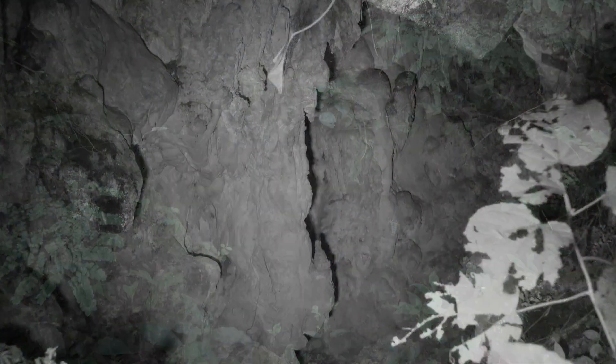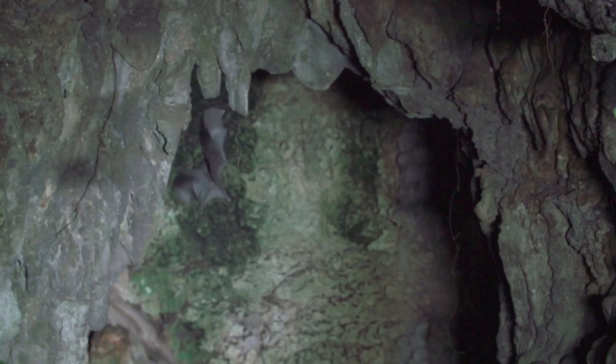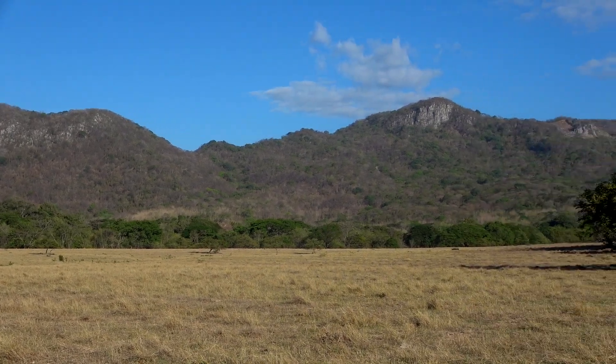This bat has been found to roost as scattered individuals or in groups of two or three in caves, hollow trees, and tunnels. However, a cave on the Nicoya Peninsula has been found to harbor a small colony.